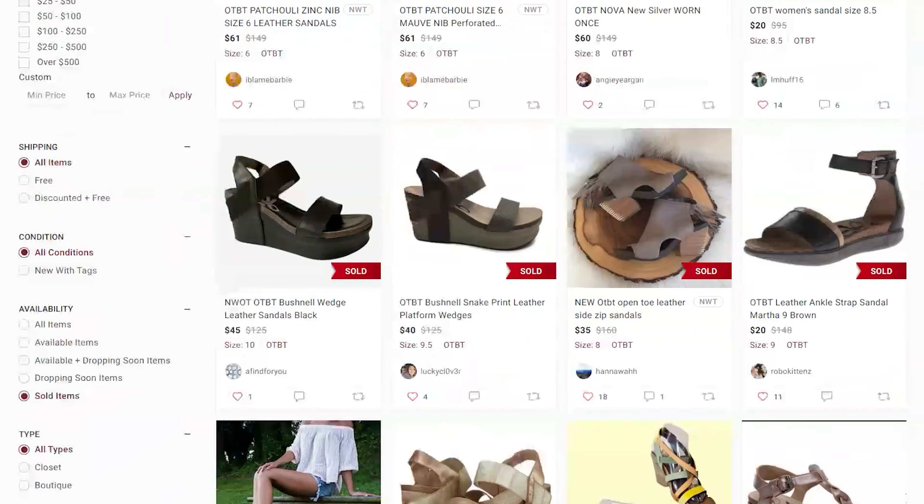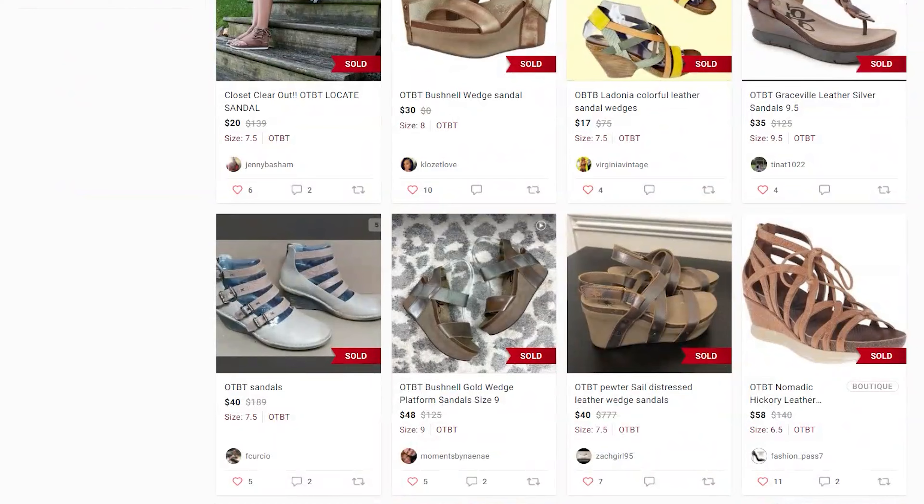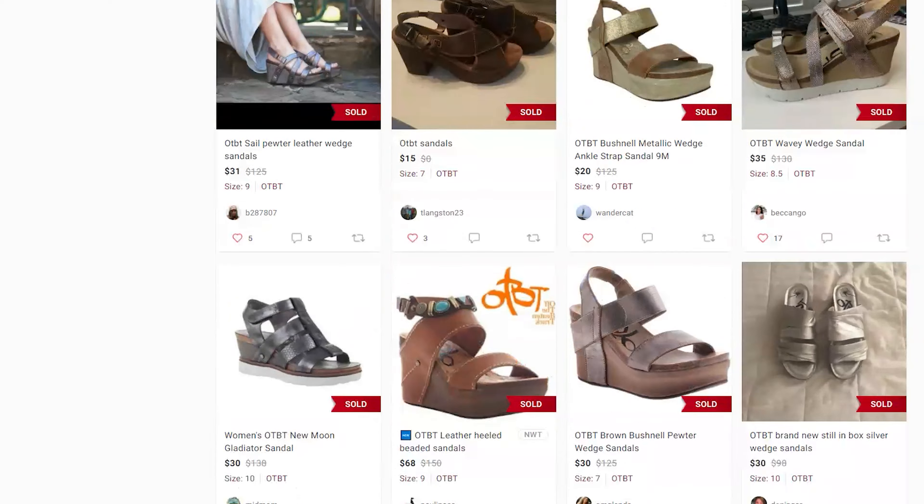This brand was doing very well — their sandals do awesome. I just knew it was worth paying six dollars for, especially since we were heading into summertime and sandals sell really well right now. Definitely keep your eyes out for cute sandals, and if you don't recognize the name, just look it up.